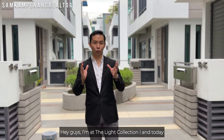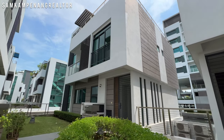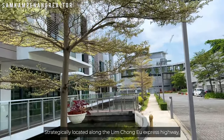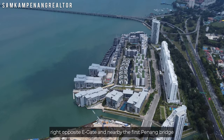Hey guys, I'm at the Light Collection 1 and today I'll be featuring the Water Villa Bungalows. This luxurious water villa we're featuring today is placed within the Light Collection, strategically located along the Lim Chongyu Express Highway, right opposite Yi Gate and nearby the First Penang Bridge.